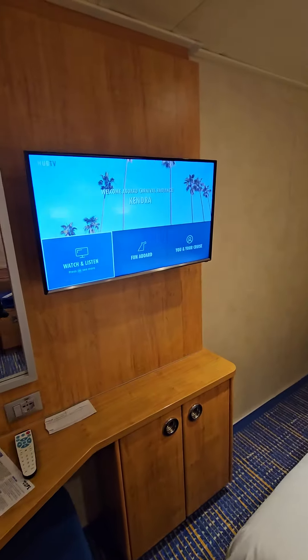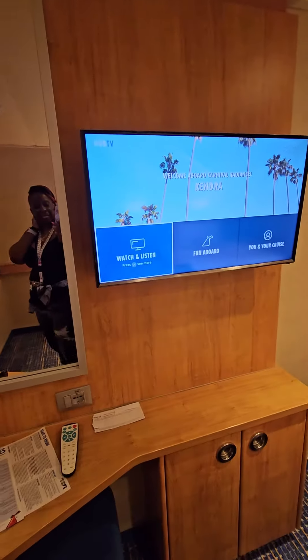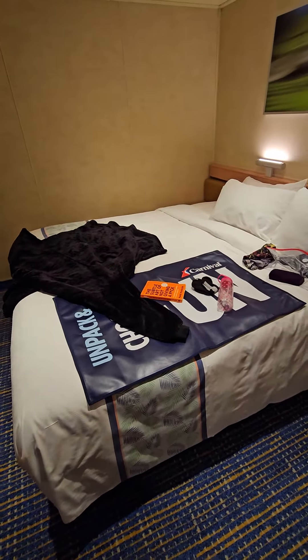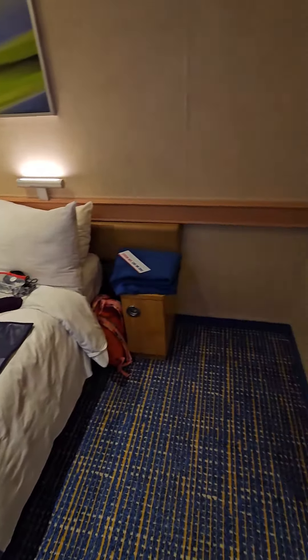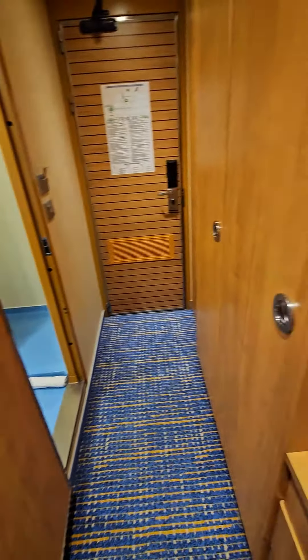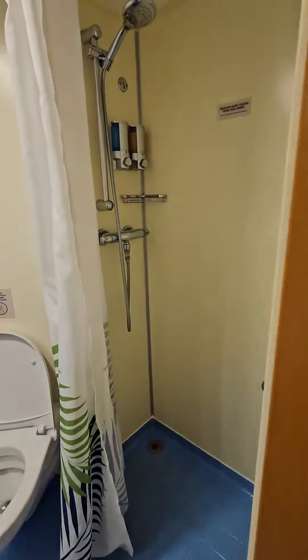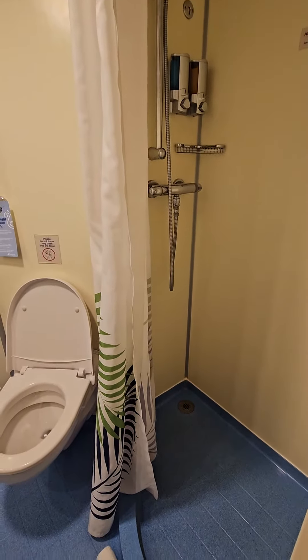I made it into my room on the Carnival Radiance. This is outfitted with a king size bed — it's just me this time. Everything is basically the same when you get on the ship. Here's the shower with the dreadful shower curtain.